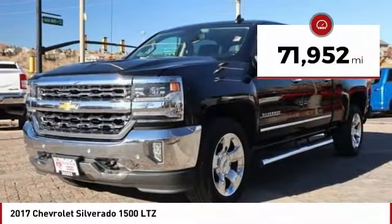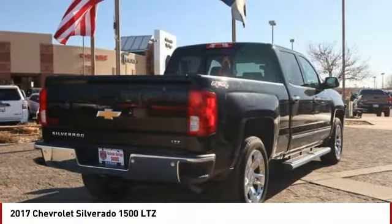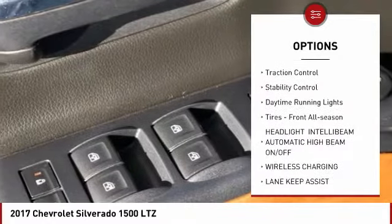This vehicle has less than 75,000 miles. Here are some of this vehicle's great options: sliding rear window, four-wheel drive, tire pressure monitor, tow hitch, and heated mirrors.